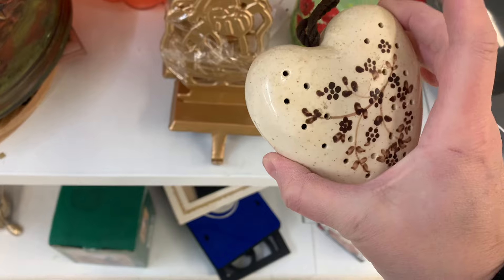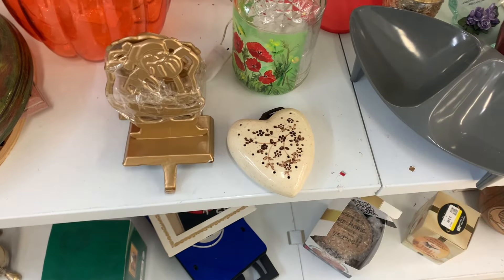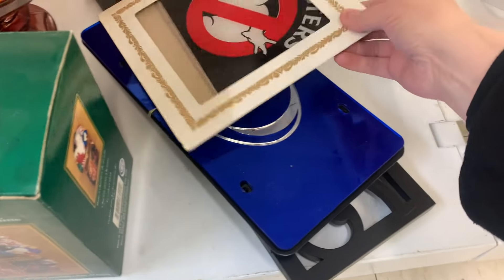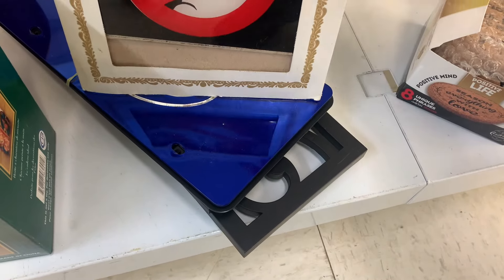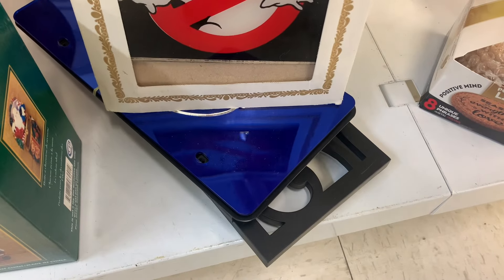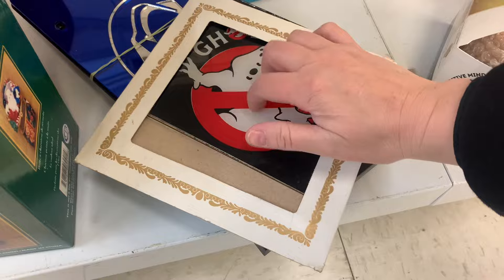1984. I'm guessing it's like an air freshener and you can put stuff in the back. Ghostbusters. What is that? $2.99. I think it's... it's in a protective case, but it's glass.